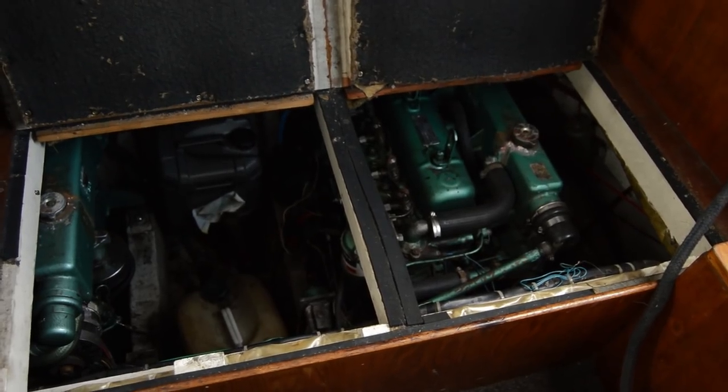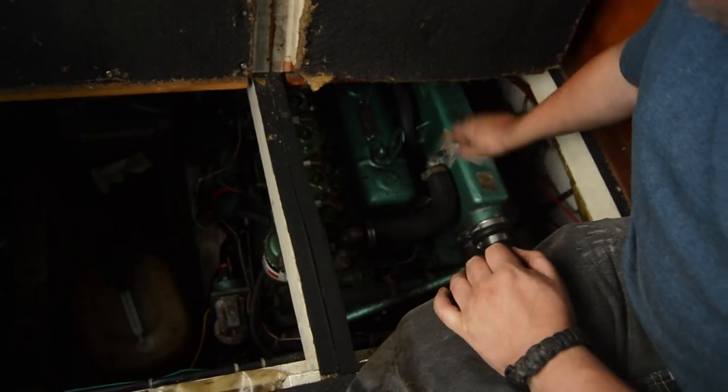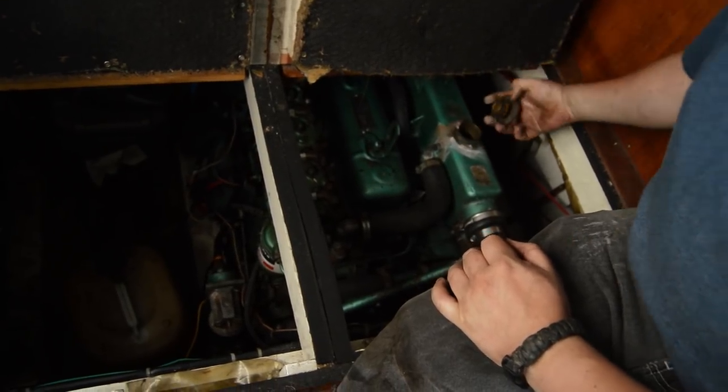They tend to find their own level - if you overfill them they will just throw it out through the relief valve. Under-filling them is the issue, so if in doubt you can just fill it up.